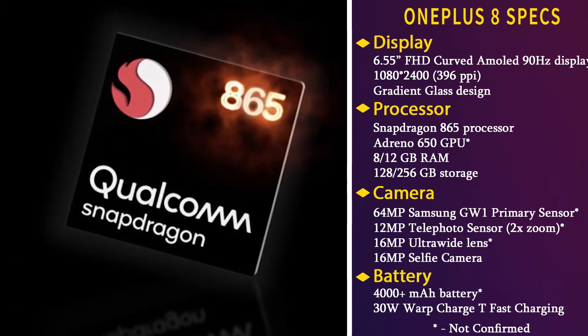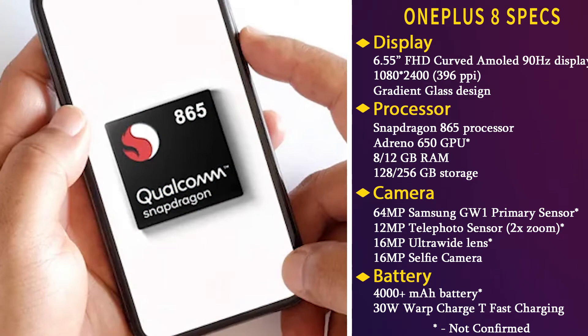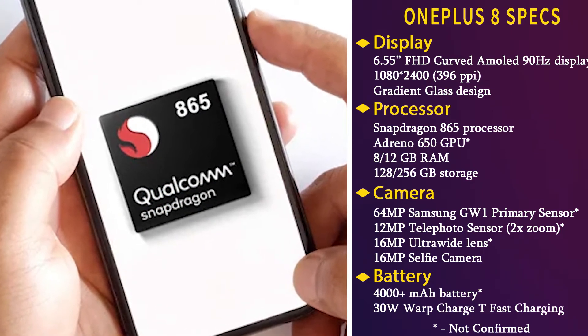Both OnePlus 8 and 8 Pro will be powered by Qualcomm's next-gen flagship chipset, the Snapdragon 865. The new chip offers a slightly better clock speed of 3GHz and will offer a 15% performance boost compared to the previous version.